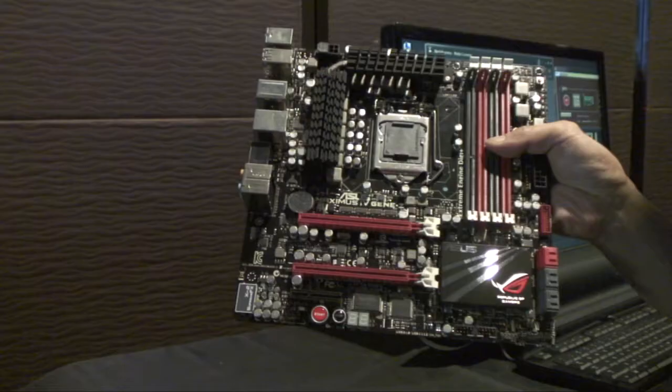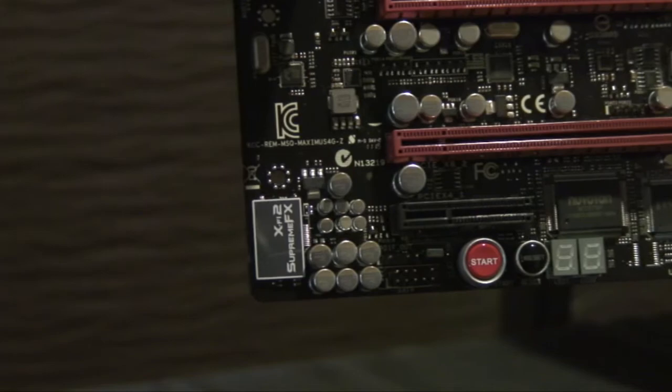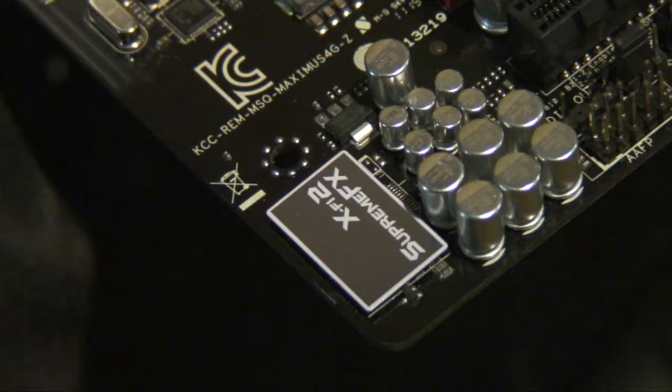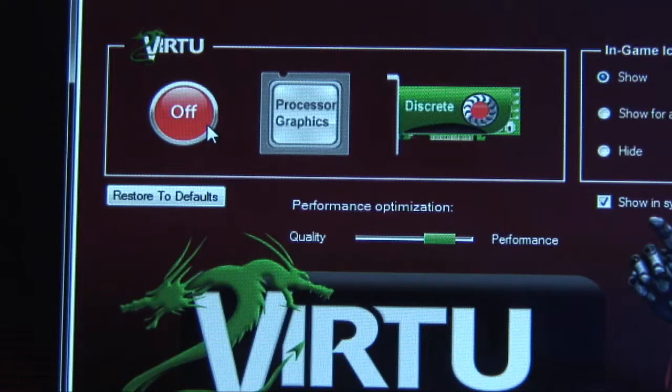It supports up to 32 gigabytes of DDR3, has a built-in Intel Ethernet LAN port with game-first networking traffic optimisation, as well as a Supreme FX X-Fi 2 audio chipset, so audio is crisp and clear.